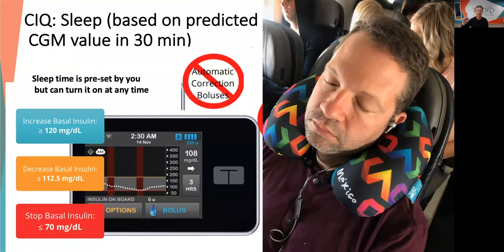What about sleeping? Correction boluses are not given if you're in sleep mode — you preset when you are sleeping according to your personal habits. It keeps you in a very tight range: not 112.5 to 160, but 112.5 to 120. It will also stop your insulin delivery if you're going to get below 70 in 30 minutes. There are all kinds of individual adjustments you can make; I just wanted to give you the standard settings.